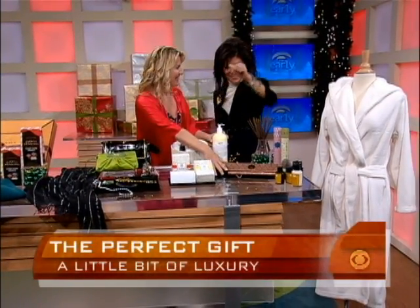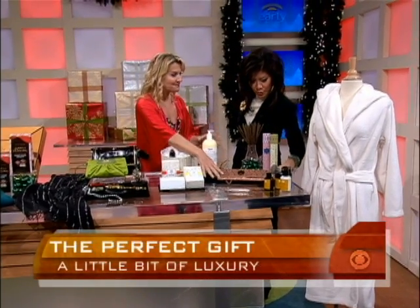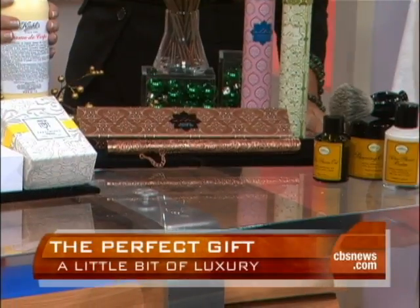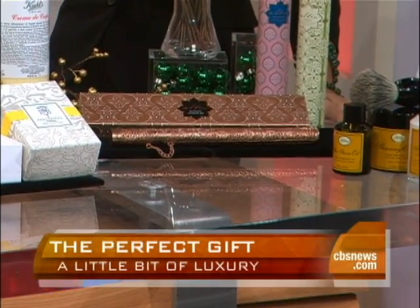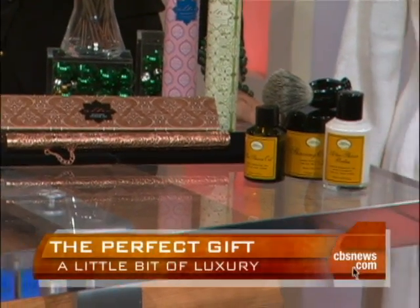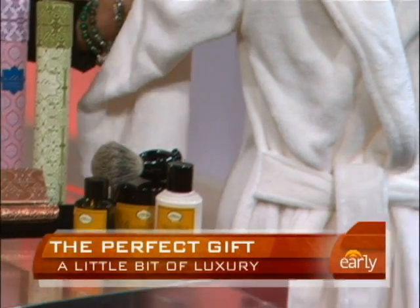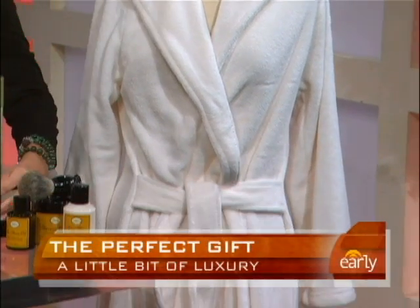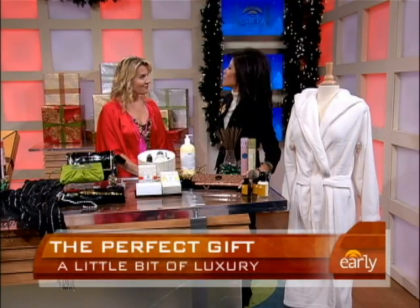We have incense as well, creating that wonderful experience — these antique-designed incense sticks. They look beautiful and make a nice gift that doesn't cost too much money. Wrap yourself with the Creme de Corps from Kiehl's, and the last item is that luxurious bathrobe. This is all about creating a luxurious spa experience you can do at home.